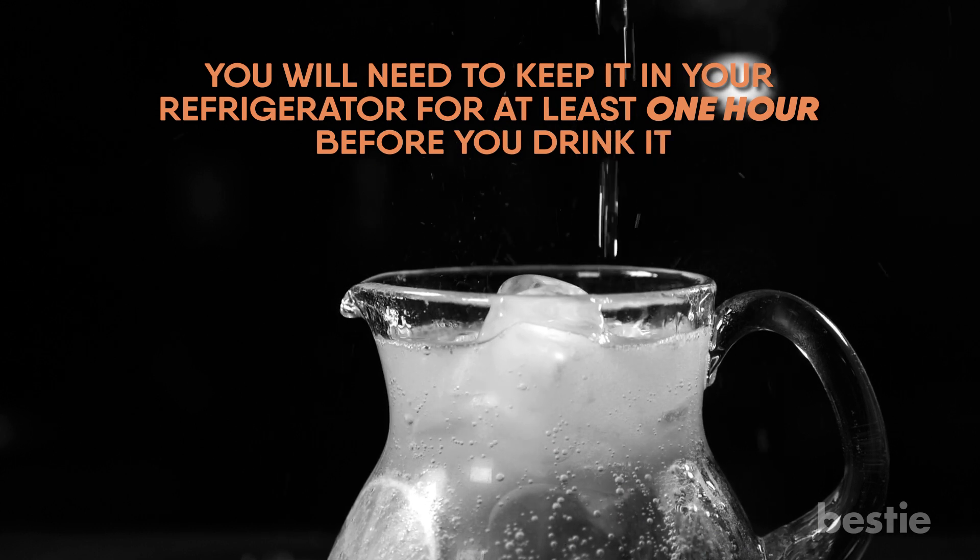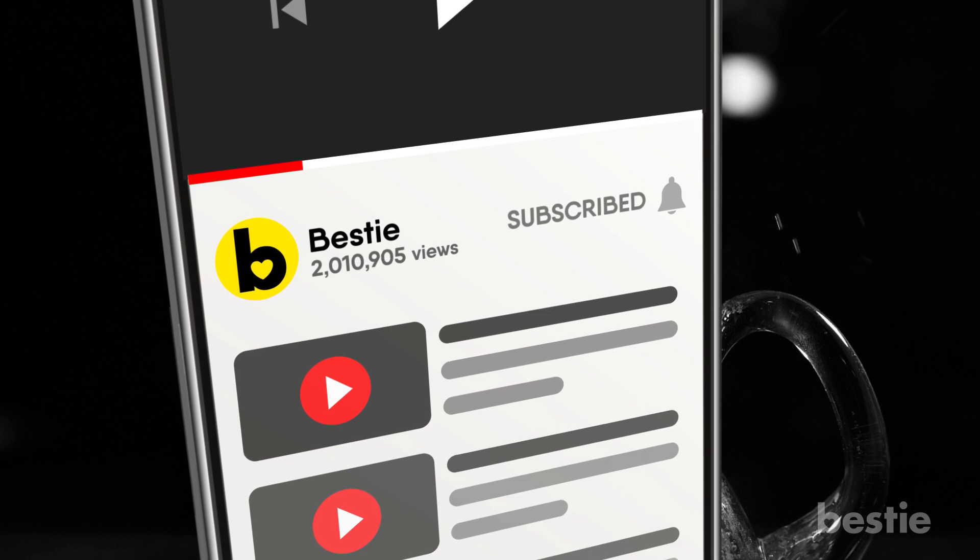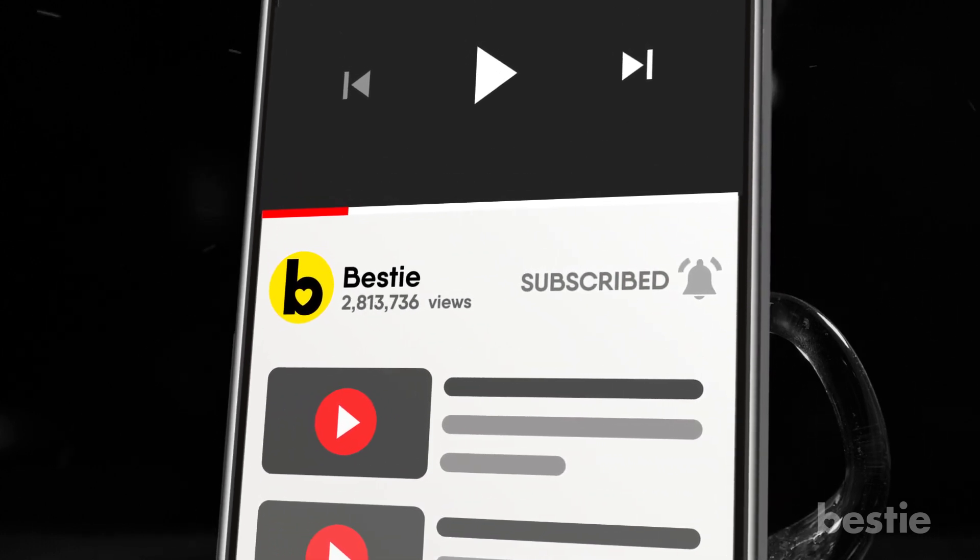Looking for answers on all the latest health and wellness news? Hit that subscribe button and join our millions of followers. Stay up to date on all our great Bestie content.